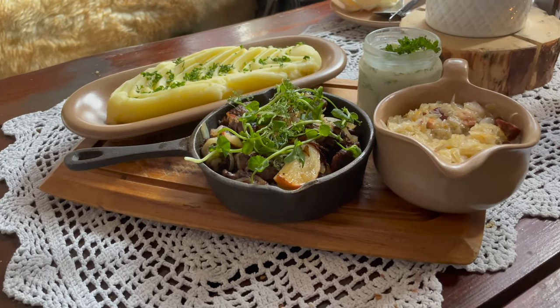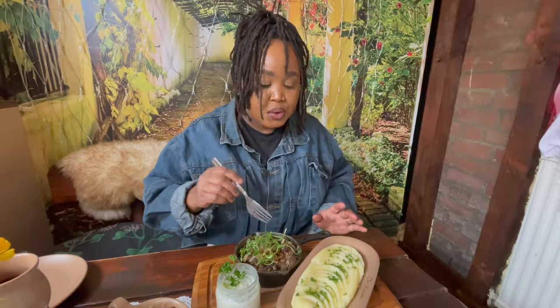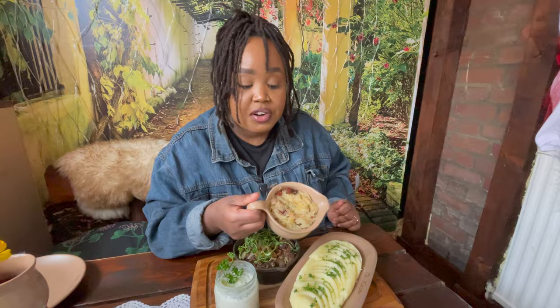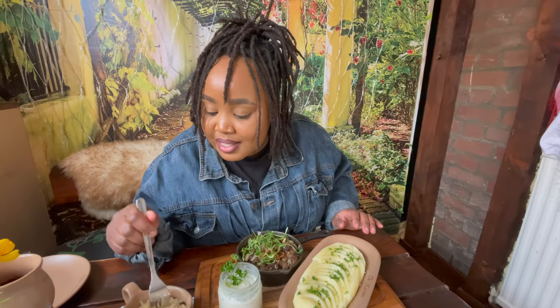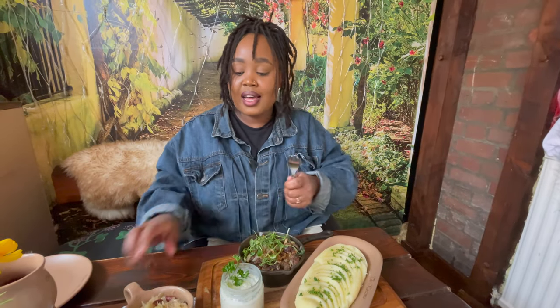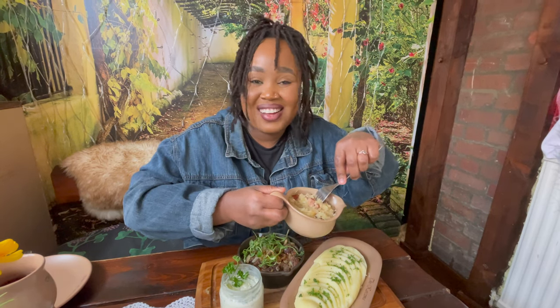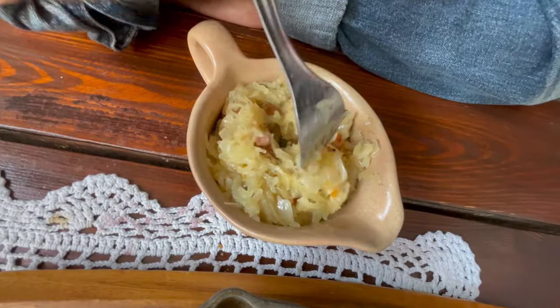The main dish is here — this is the star. It's the fried chicken liver, which comes with mashed potatoes and cucumber salad. We've also gotten sauerkraut, and just from looking at it I can already see it's got sausage inside. They love sausages, and I'm not complaining.